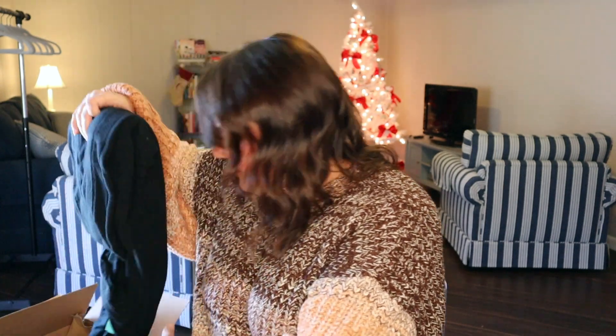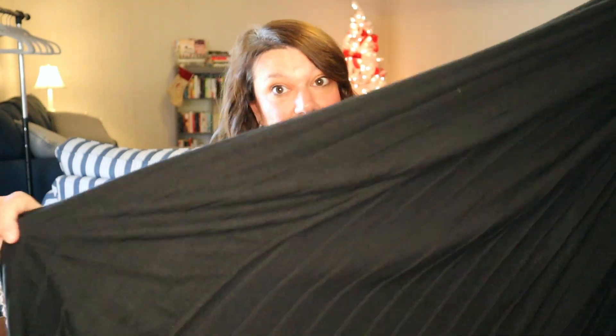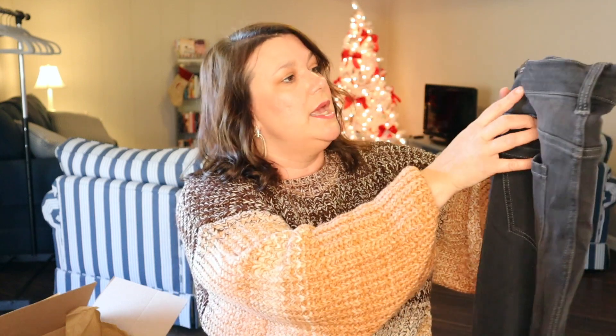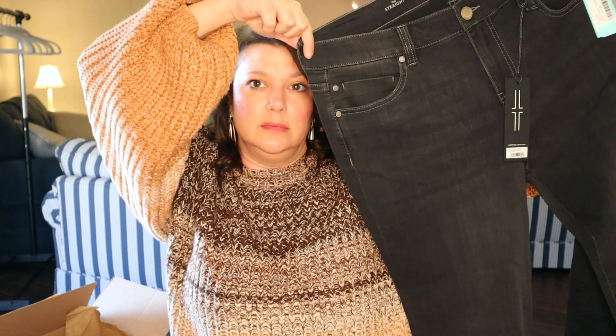And then we have another one — is this a dress maybe? Oh, I bet this is a cardigan. Yes, this is like a long lightweight duster cardigan. It does have some ribbing as well. I do like the length of this and it is very lightweight so you could wear it quite a bit. And then we have what looks like a dark gray jean, and these are by Liverpool — no distressing, just a dark gray.